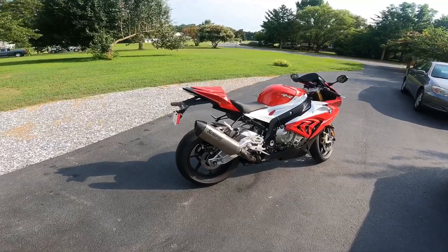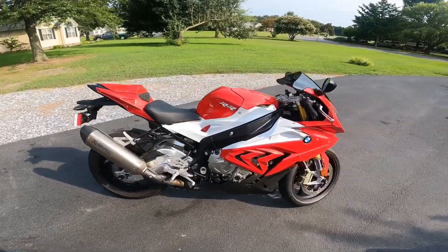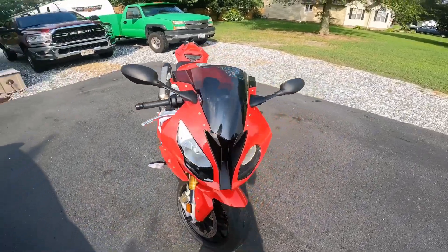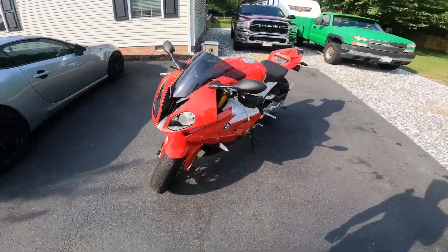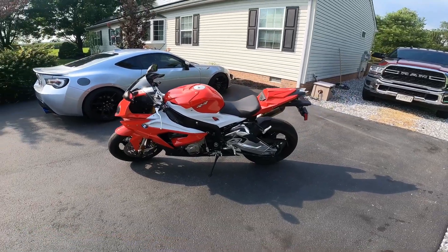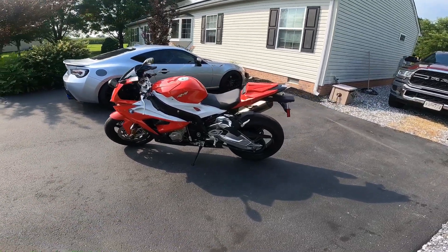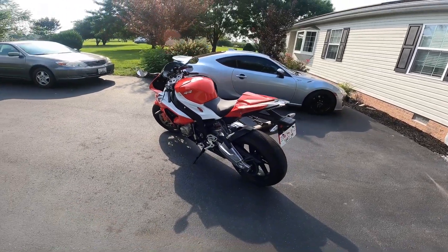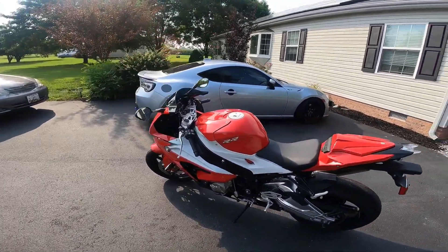Here she is, guys — 2015 BMW S1000RR. I've been getting a lot of you guys on Instagram thinking I was getting a different bike, but I got this beauty eight hours away.